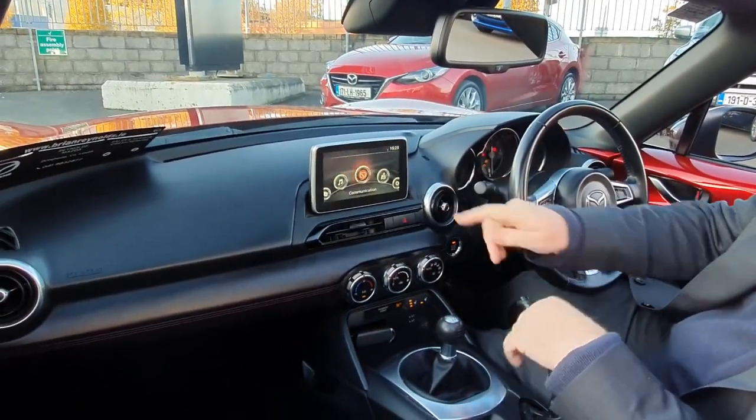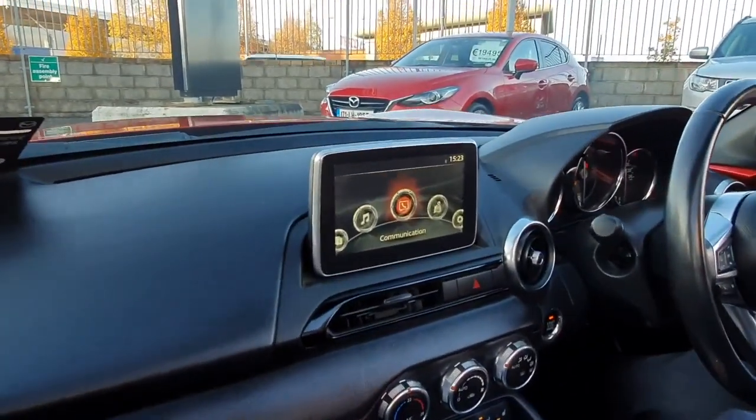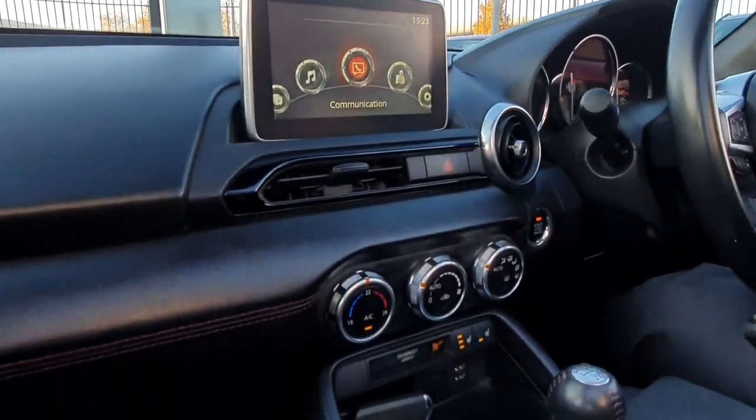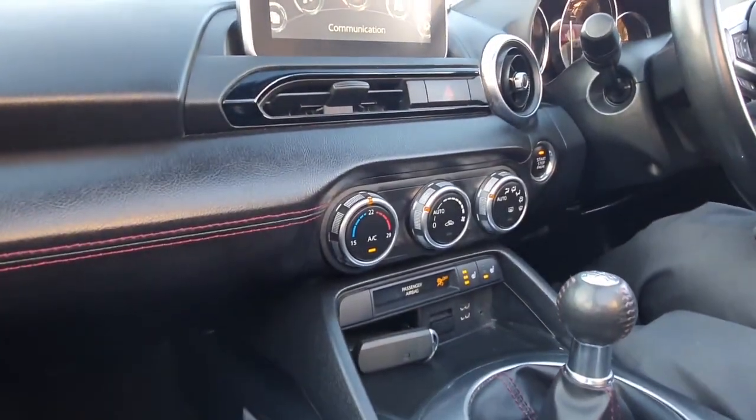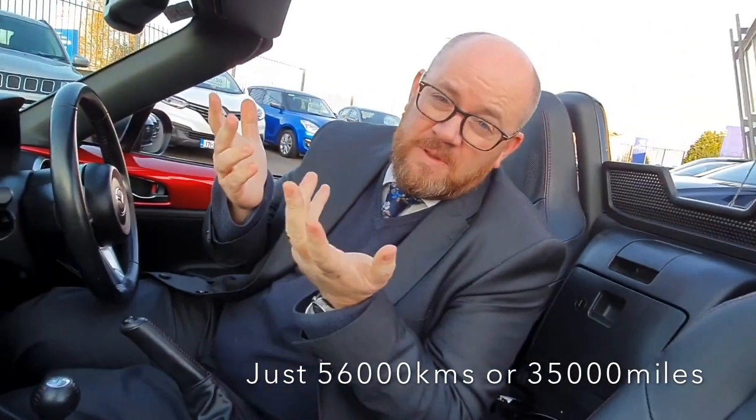This one has the touchscreen, it has the climate control, it has the heated seats, it has your USB connectors and all that kind of stuff on it. This one's got 56,000km on it, roughly about 30,000 miles.